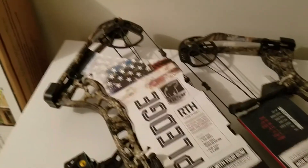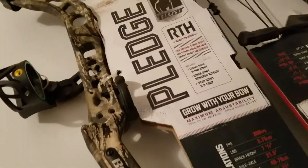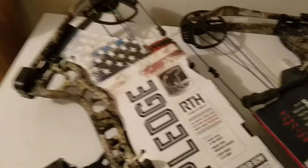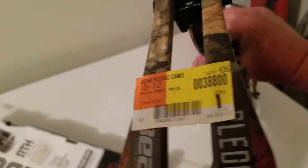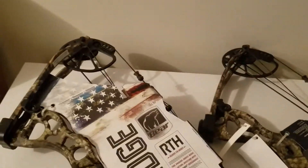Hi guys, got out today and picked up a couple of these Bayer Pledge bows. They are normally $388, which is a UPC price, but I had one store in my area that went straight to a deep discount of $100.